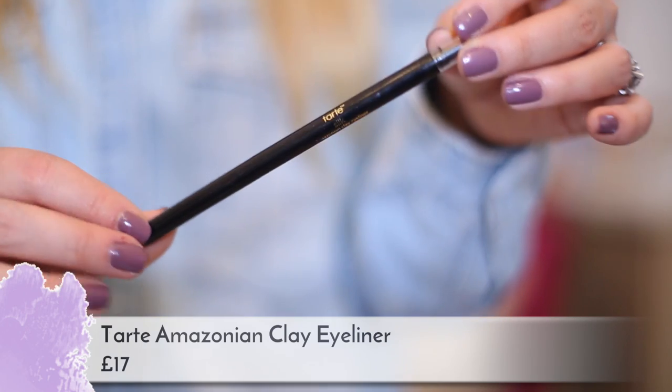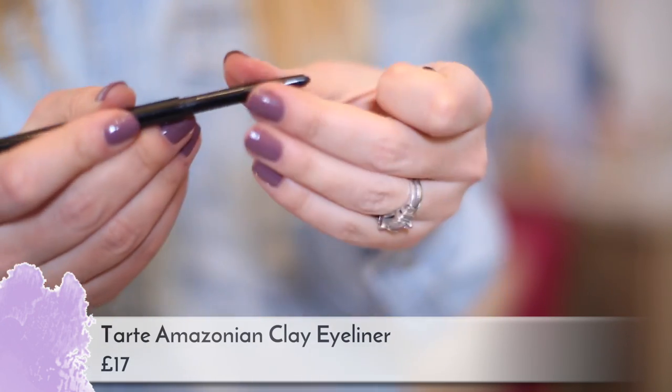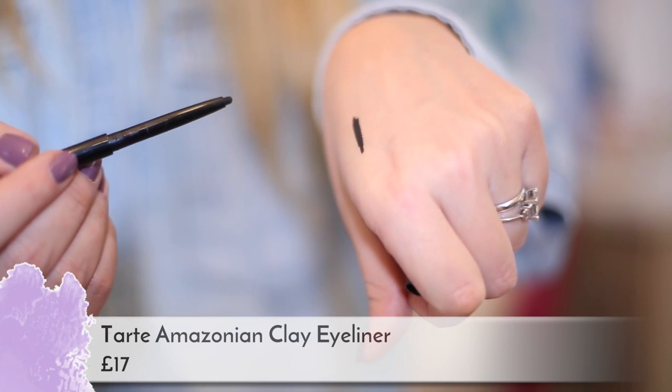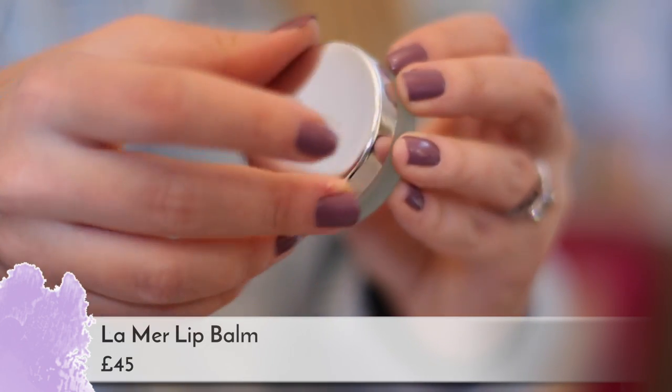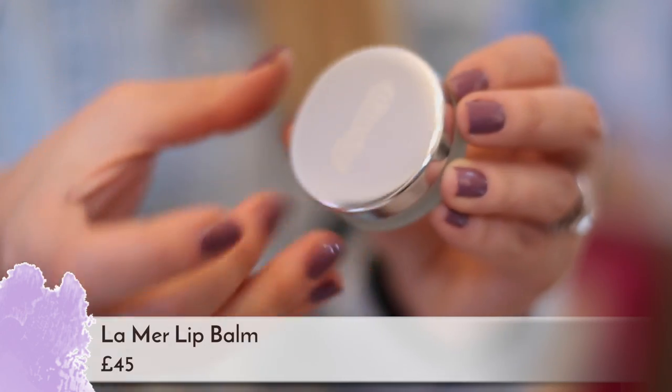I have the eyeliner I'm wearing today, which is the Tarte Amazonian Clay eyeliner — it's really good and stays on forever. I also have a lip balm because I've had the worst dry skin, dry lips, dry scalp, dry hands — everything's been so dry. My favorite lip balm is the Crème de la Mer one, which is freaking amazing — the best lip balm in the world. It lasts forever because you use just a tiny bit each time. And that's it for my bag!